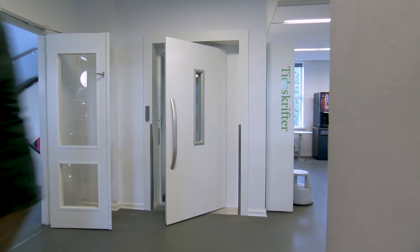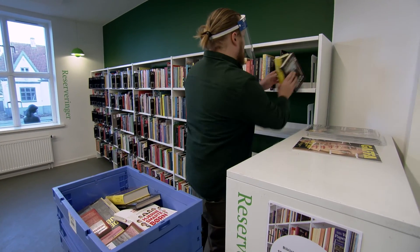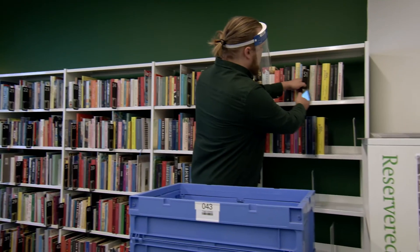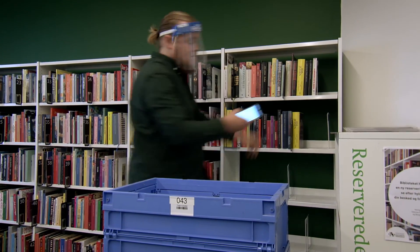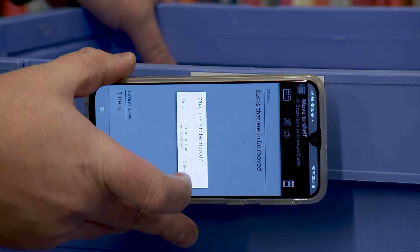Holds are placed directly from totes and batch scanned directly to the holds shelf. All items in the tote are updated in real time and located to the holds shelf. A text message is then sent to the patron informing them that the book is ready to be picked up.